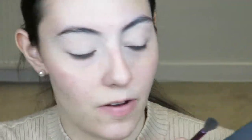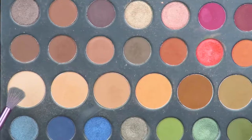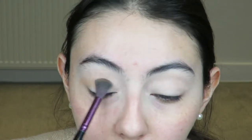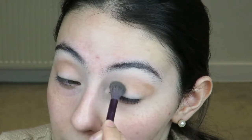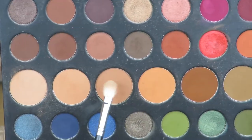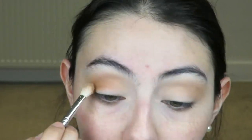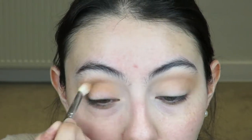Next I'm going to go in with the Morphe Dare to Create 39A eyeshadow palette - this was a holiday collection but I love it. I'm going to use this shade as a transition shade and blend it on the outer corners first. Then I'm going to grab the third shade and apply it a little bit lower than the first one, which gives a lot more depth and definition, and blend that out.